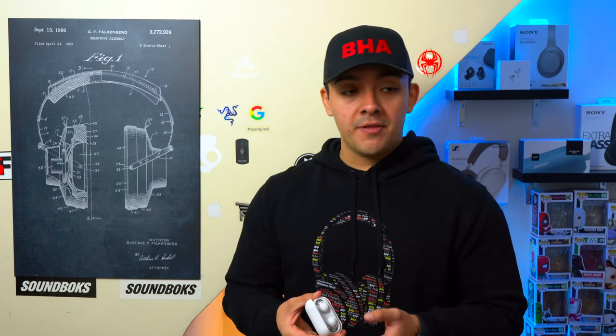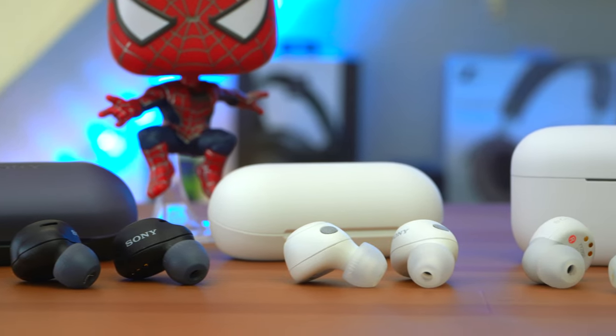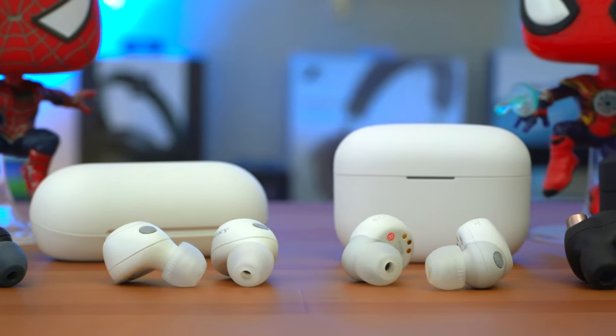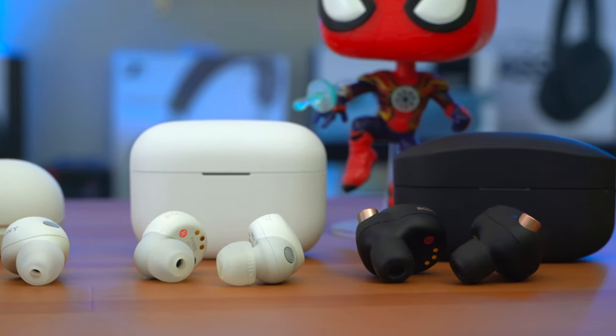When it comes to Bluetooth connectivity, with all of these earbuds each earbud establishes a connection with your phone, so you can use either one independently — which is the standard connection setup we expect nowadays. Something really cool now available on the XM4's and Link Bud S — and coming soon via a firmware update on the WF-C700N's due in the summer of 2023 — is that these earbuds can be connected to any two Bluetooth devices at the same time.